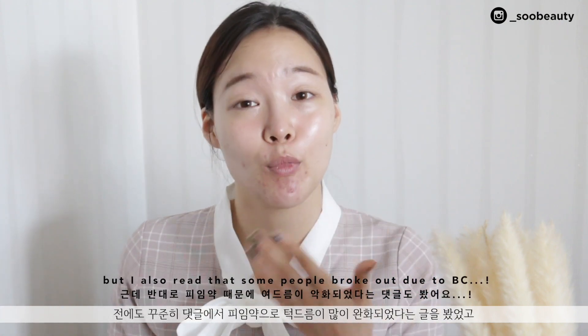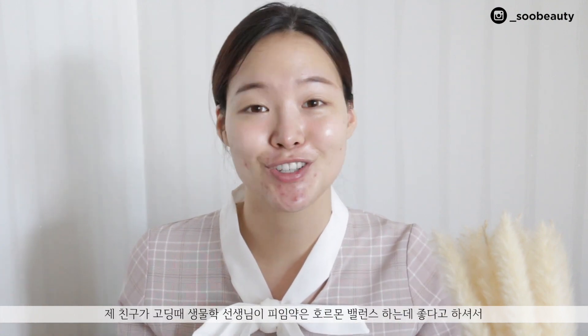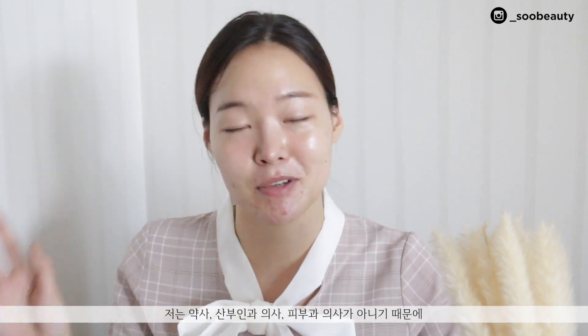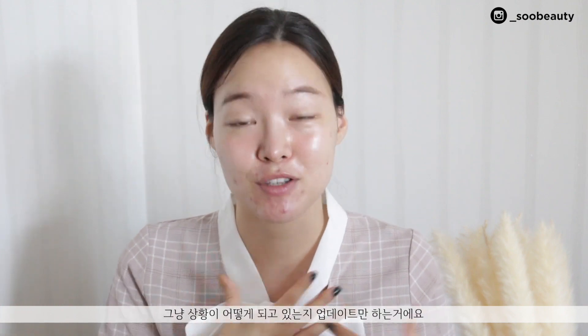This is the birth control pill I'm taking right now. I've had a lot of comments from people telling me that birth control pills helped them with their hormonal acne, especially on their chin. I still don't know a lot about birth control pills — I'm not a pharmacist, doctor, dermatologist, or gynecologist — so please don't quote me on anything. That's why I say this video is an update, because I really don't have anything definitive to share.